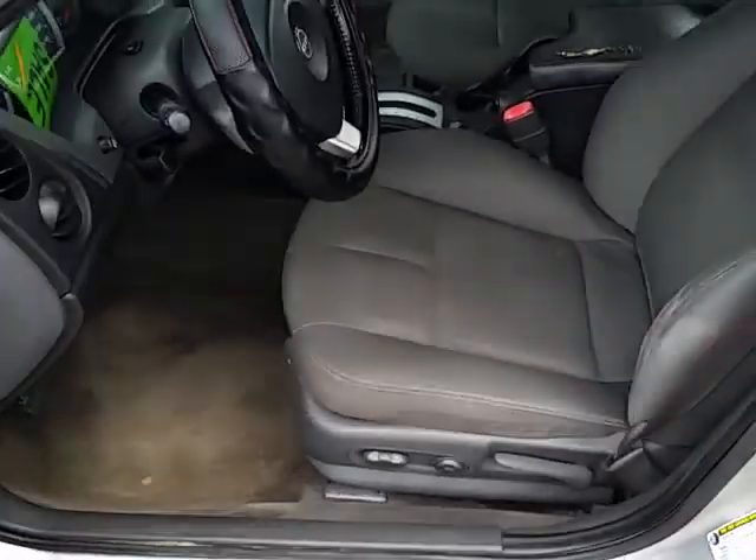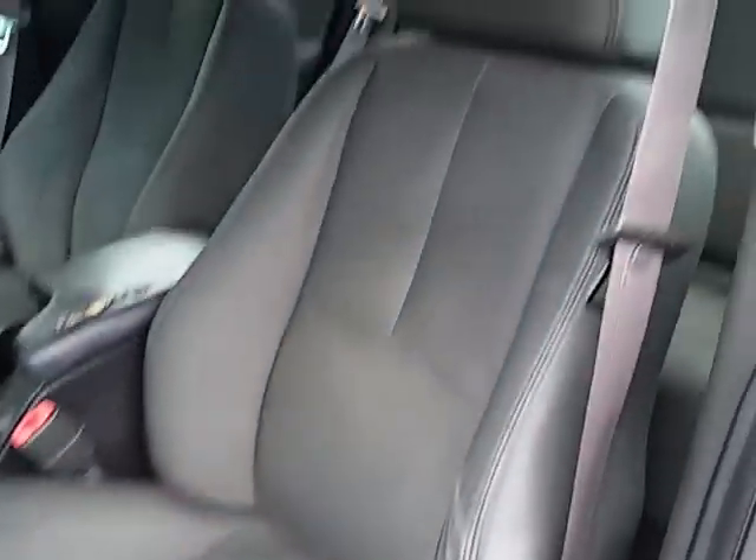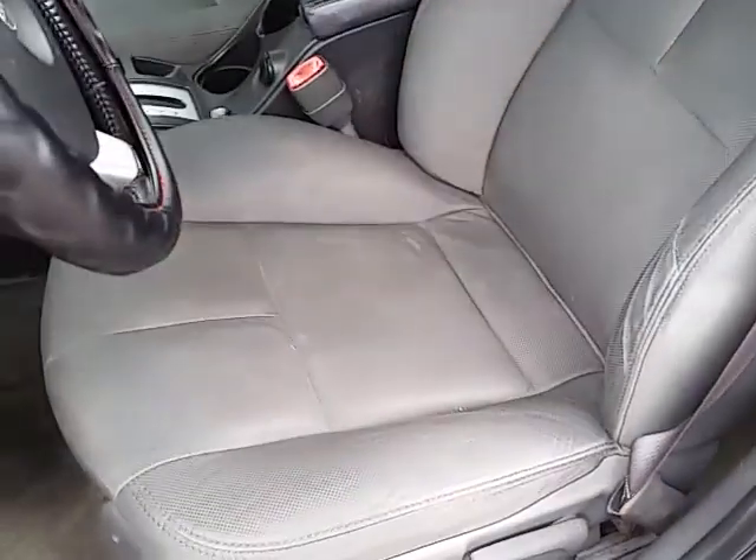It's got the black cloth interior, power driver's seat. It's all in good condition.